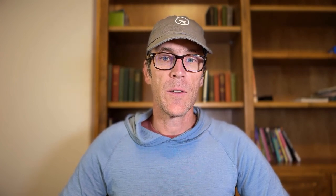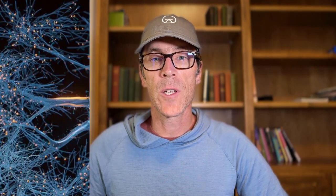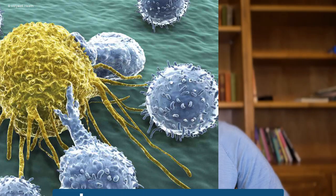The gut and the immune system communicate constantly through the gut immune axis. This dynamic interplay involves intricate molecular signaling, cellular interactions, and immune responses. It's like a hidden network connecting our digestive tract to our immune defenses. So it's no exaggeration to suggest that nourishing and supporting our gut immune axis is one of the most important things we can do to improve our health and extend our longevity. There are five pillars for doing this.